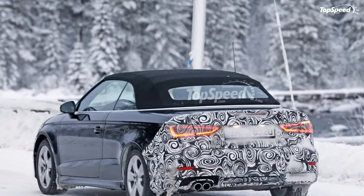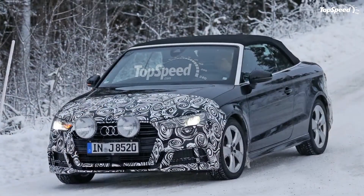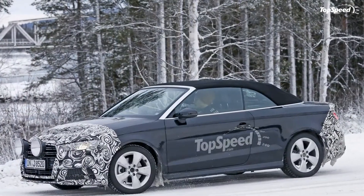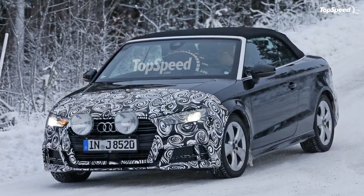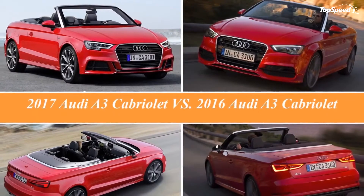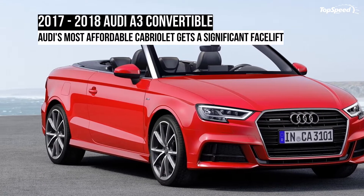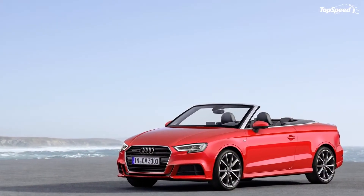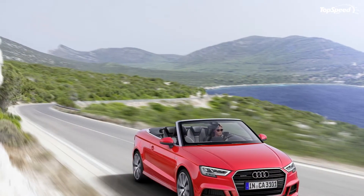Competition — BMW 2 Series Convertible: Launched in 2013 as a successor to the 1 Series Coupe, the 2 Series spawned a convertible version for the 2015 model year. Identical to its Coupe sibling from the waist down, the 2 Series Convertible is arguably the more attractive proposition in this segment. Not only is its styling more exciting, but the Bimmer also employs a rear-wheel drive layout, which provides a more engaging driving experience, unlike the A3. The 2 Series is available in the US with a 2.0-liter four-cylinder rated at 240 horsepower and 255 pound-feet of torque, sprinting 0 to 60 mph in 5.7 seconds — 5.6 with xDrive. The 2 Series Convertible fetches $38,650 before options, with all-wheel drive costing an extra $2,000.